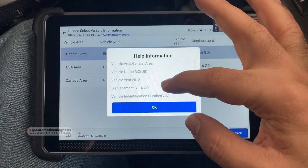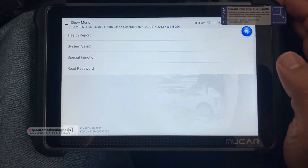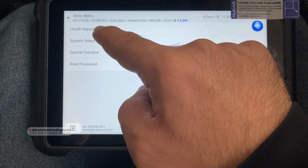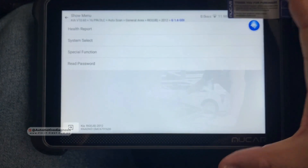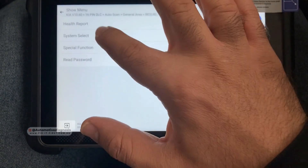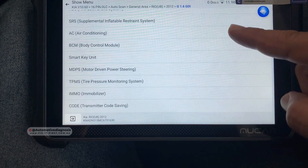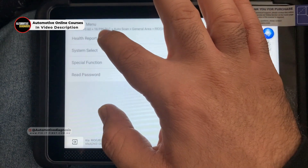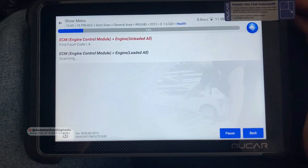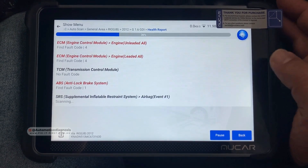The scan tool has already detected every single detail of this car. You have different options here: health report, where the scan tool covers all the systems on the car; system selection, where you can select systems individually one by one; all the systems which might be installed on this car; special functions; and read password. I'm going to go for the health report right now to see if the scan tool is covering all the systems.